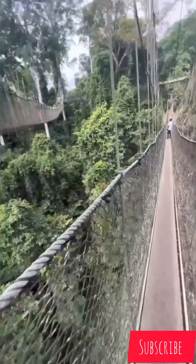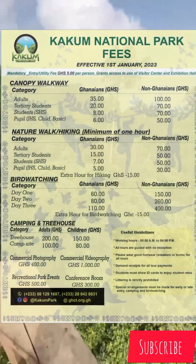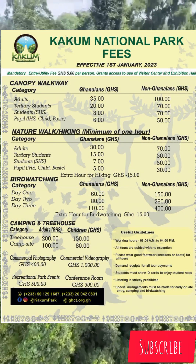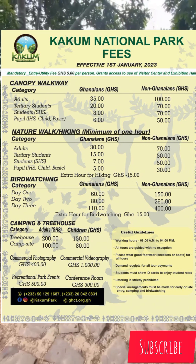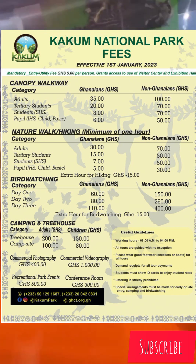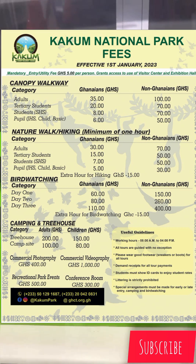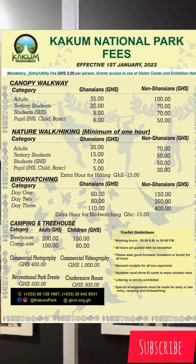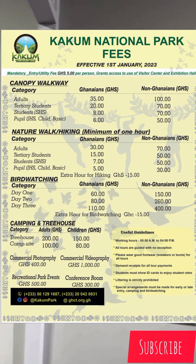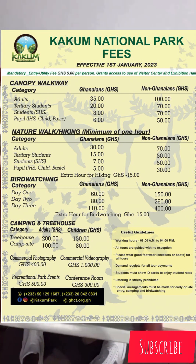For the canopy walkway admission: a Ghanaian adult pays 35 cedis, and a non-Ghanaian pays 100 cedis. A tertiary student pays 20 cedis, and a non-Ghanaian tertiary student pays 70 cedis. An SHS student pays 8 cedis, and a non-Ghanaian pays 70 cedis. For a child at the basic level, it's 6 cedis for Ghanaians and 50 cedis for non-Ghanaians.